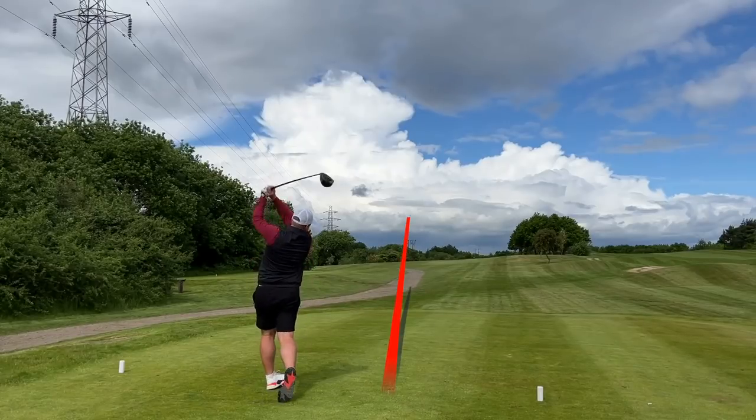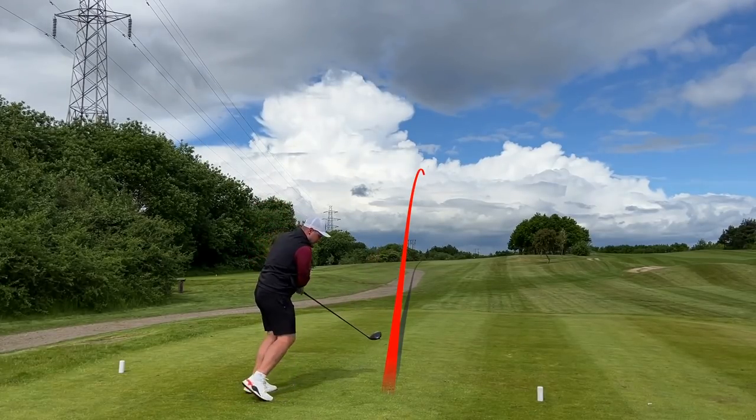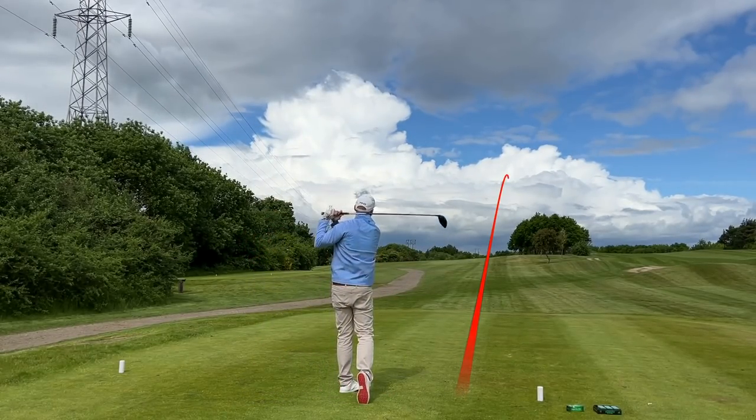Not going to lie, we both absolutely smashed it off the first tee, but the camera wasn't working. I will overlay those shots now because it's only fair.